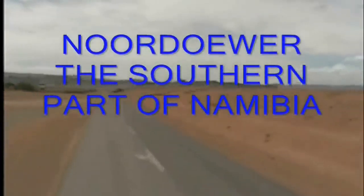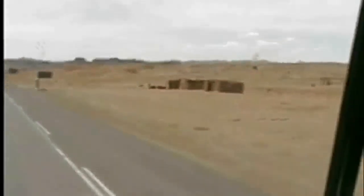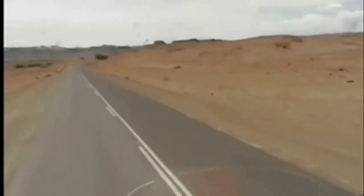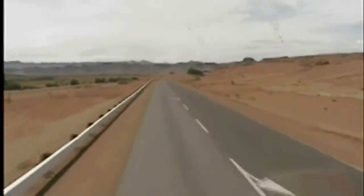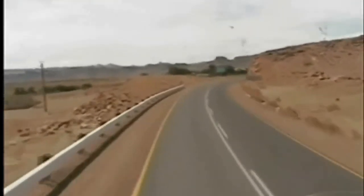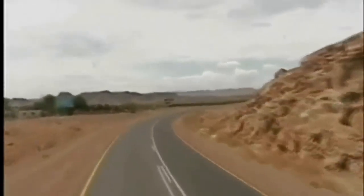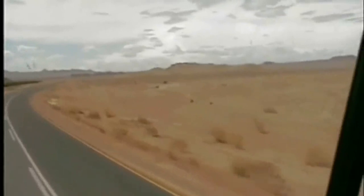We've crossed the border and this is the southern part of Namibia. You can see on the GPS I'm doing 64 km/h. This is within the 60 kilometers where the entire landscape has changed. We're right next to the Orange River at this point and soon you'll see vineyards and table grapes on the left-hand side, growing quite green and luscious in the desert region. Where there's water, things will grow.